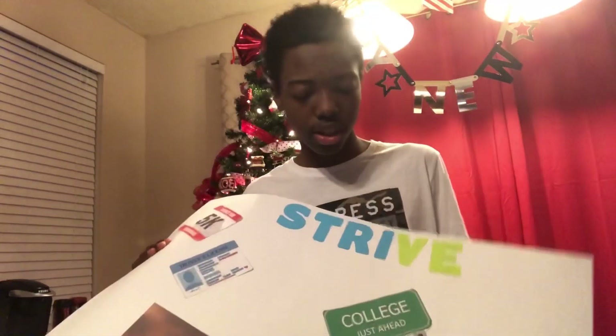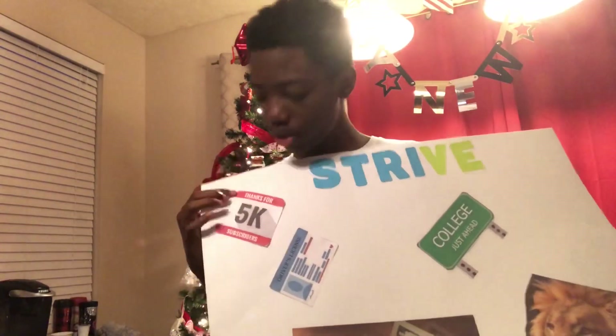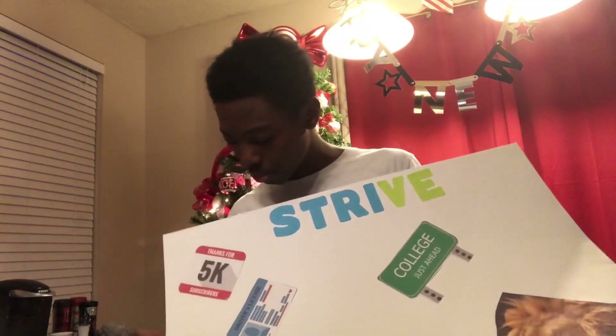I chose the word 'Strive' because I want to shine, to be the greatest and the best I can be. Right here is a picture that says 'Thanks for 5,000 subscribers' — by the end of this year I want to reach at least 5,000 subscribers.